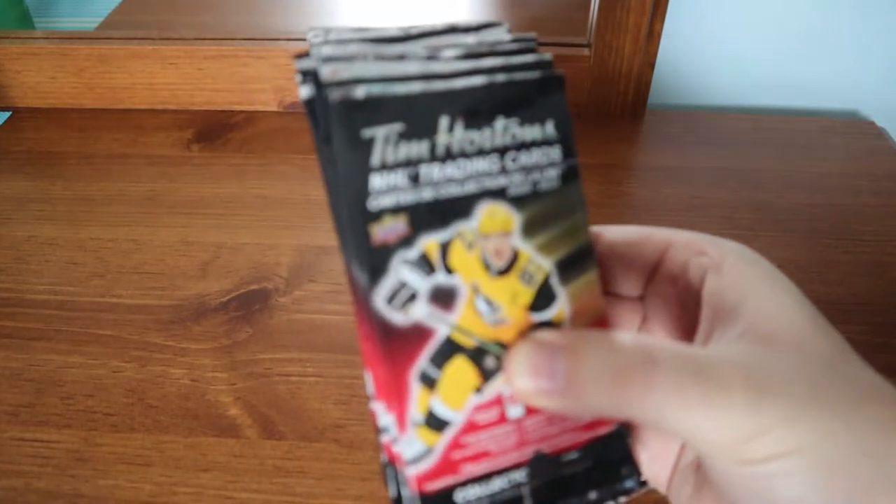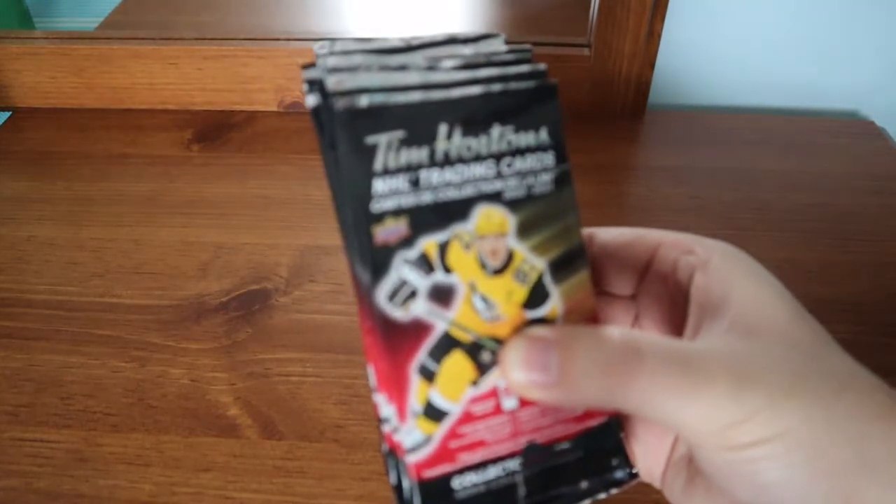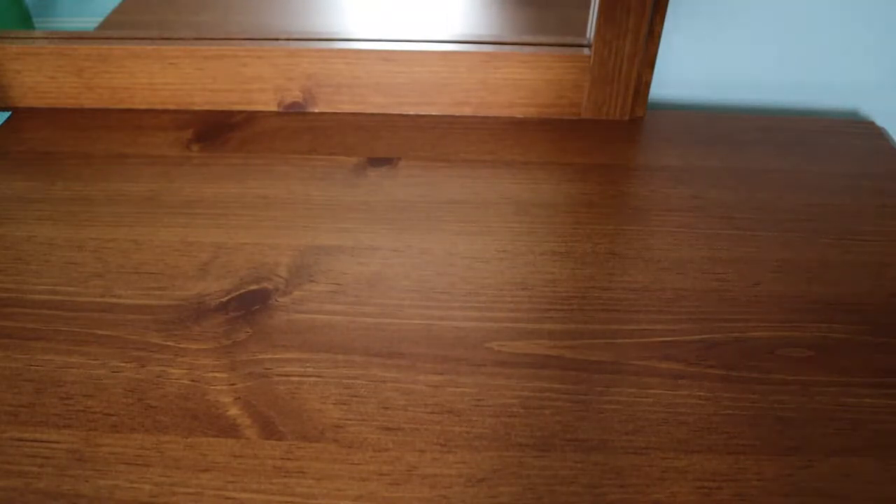What's up everyone, Takedown here. Welcome back to another hockey card video. Today we have the final 22 packs I'm going to be purchasing for Tim Hortons 2020-21. At the time I'm recording this, it's almost sold out everywhere, so we have 22 packs today. I was hoping to do 25, but I basically sold out the last location picking up the last three packs.